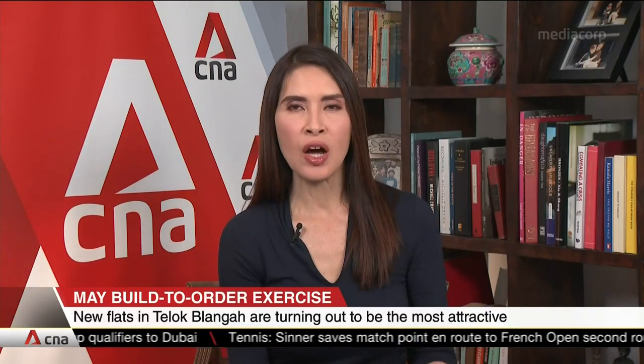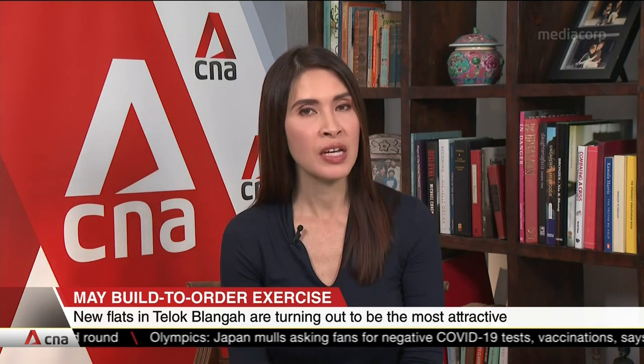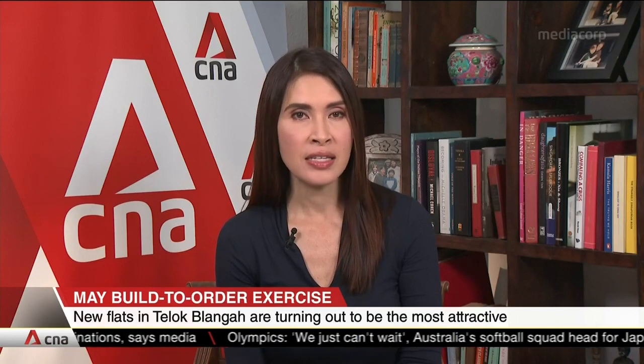New flats in Toa Payoh offered for sale in May's BTO exercise are turning out to be the most attractive among four projects launched last week. The four-room units there have attracted over 28 applicants per flat, despite the price tag of over $600,000 per unit. The flats are scheduled to be ready in six years.